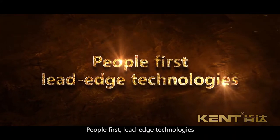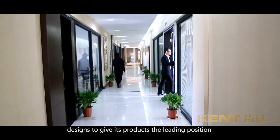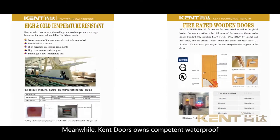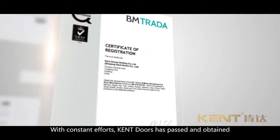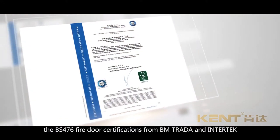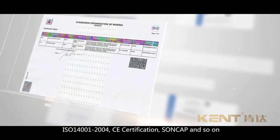People first, leading-edge technologies. Adhering to the philosophy of people first, Kent Doors has been working on a series of characteristic designs to give its products the leading position in the industry in both practicability and technology. Kent Doors owns competent waterproof, moisture-proof, and insulation technology, protecting products from deformation and cracking in case of temperature change. With constant effort, Kent Doors has passed over 10 UL fireproof door certifications, the BS476 fire door certification from BM Trada, FSC certification, ISO 9001:2008, ISO 14001:2004, CE certification, SONCAP, and so on.